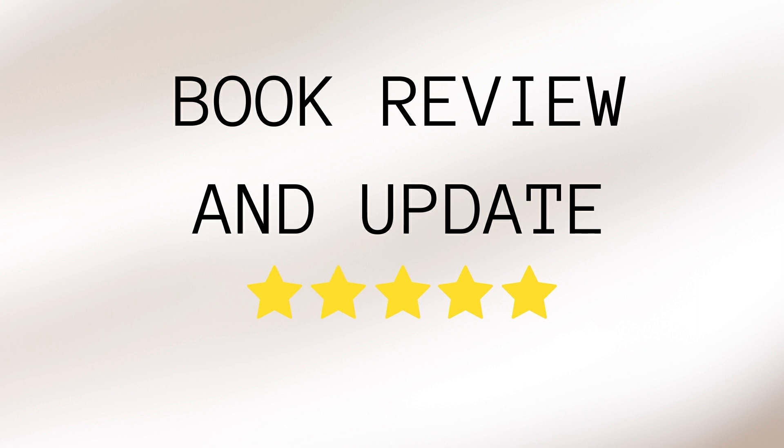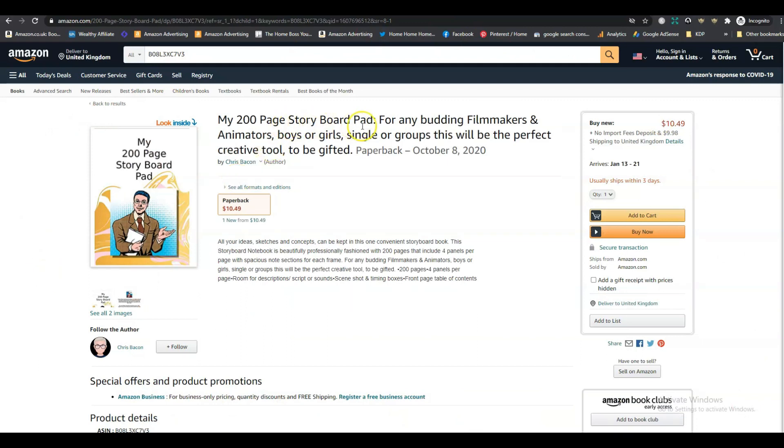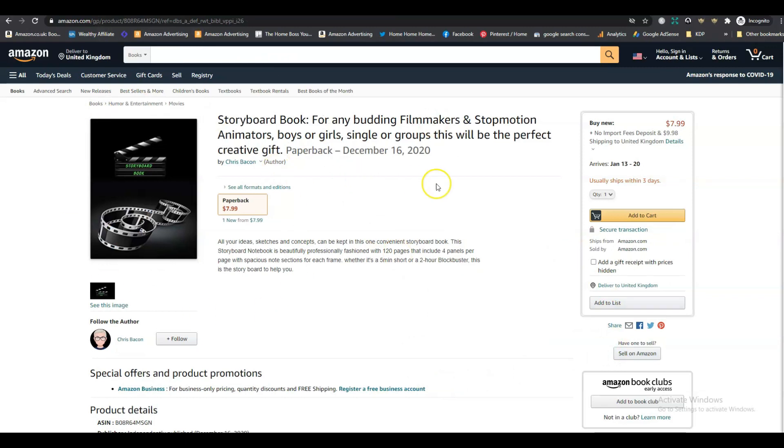Before I start today's review, I want to show you what happened to one of the books I reviewed previously. We had this 200-page storyboard pad, and some of the recommendations I made were to change the cover and to have fewer pages, because at 200 pages it was expensive. The author emailed me to say he followed my recommendations — he changed the cover and reduced it to 120 pages, which enabled him to lower the price.